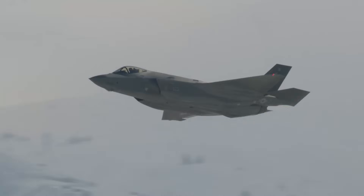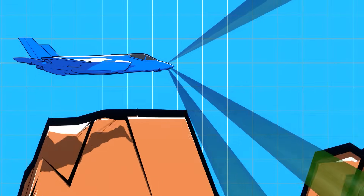Let's take a look at the five reasons why the F-35's new radar is a game-changer.